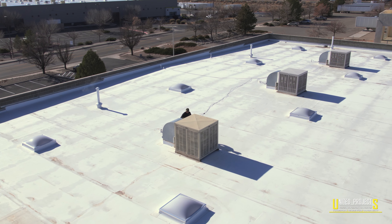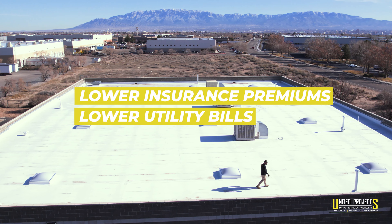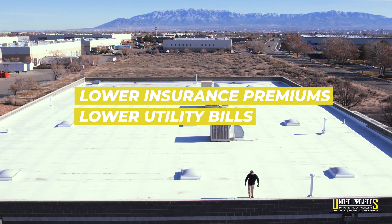United Projects saved them at least $400,000 when replacing their roof, getting them lower insurance premiums and lower utility bills for decades to come.